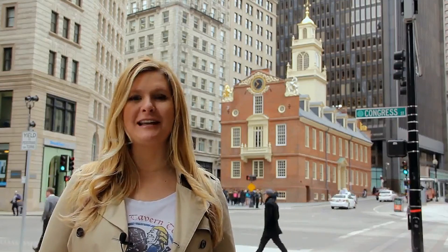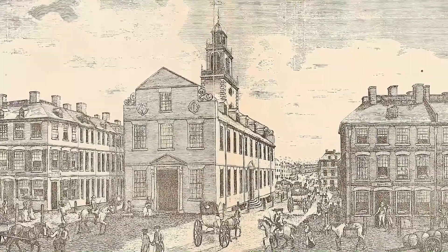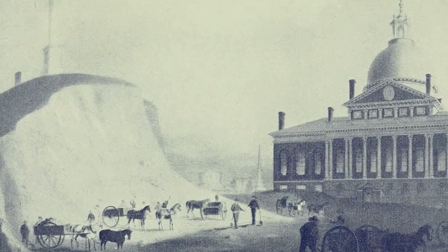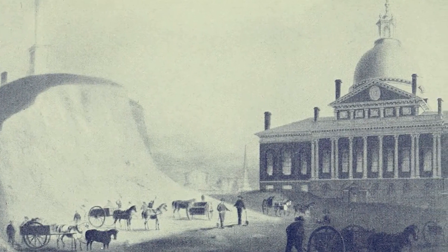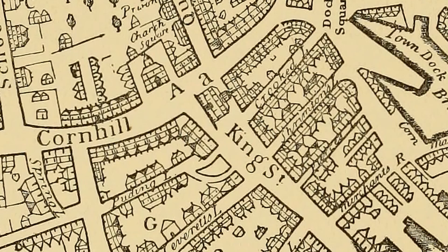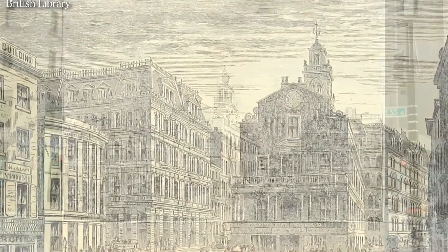The Old State House was constructed in 1713 and still includes some of its original bricks. It was known as the Town House, and it was the seat of government power until the Gold Dome State House took its place in 1798. This is where royal officials came to work, and it was ideally situated at the top of King Street because King Street was the center of Boston's social, political, and economic scene.